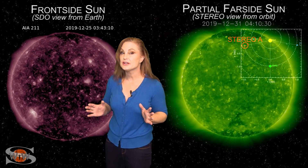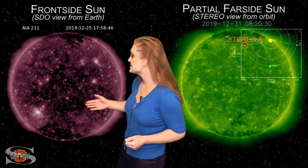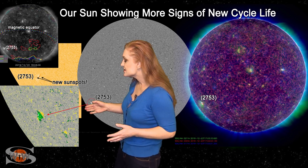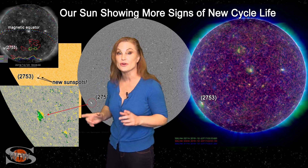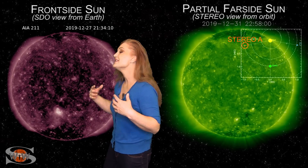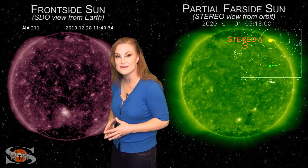Space weather this week is definitely starting out the new year with some promise. As we switch to our frontside sun, it all started with region 2753 — a Solar Cycle 25 sunspot occurring at high latitudes, very far from the magnetic equator. But no sooner than this region rotates off the Earth-facing disk than yet another Solar Cycle 25 sunspot appears: region 2755.